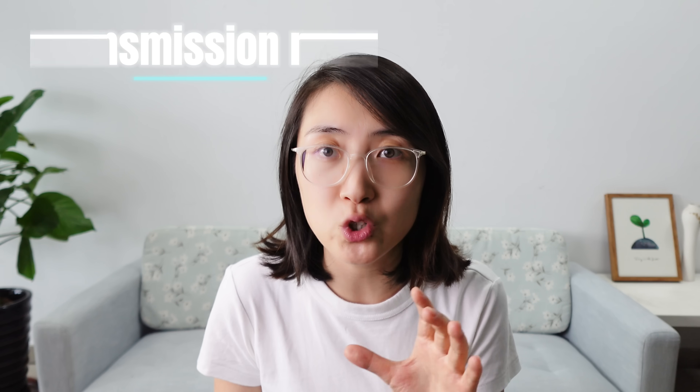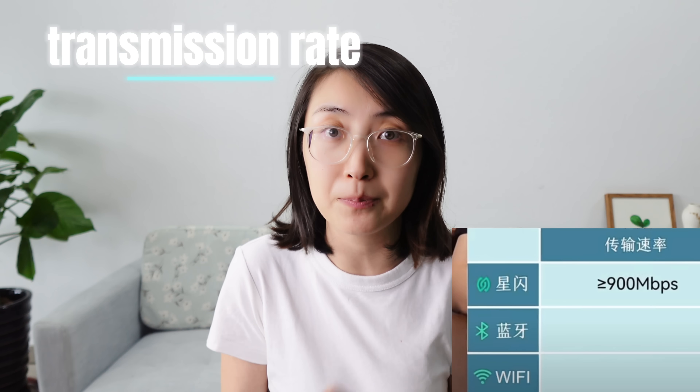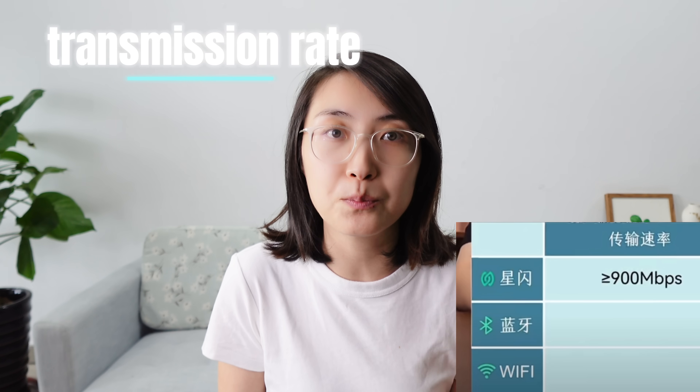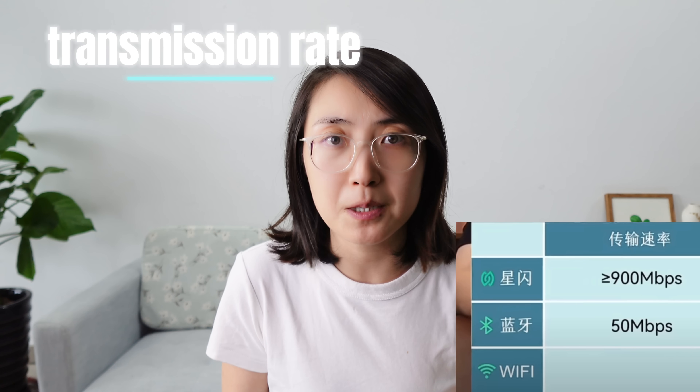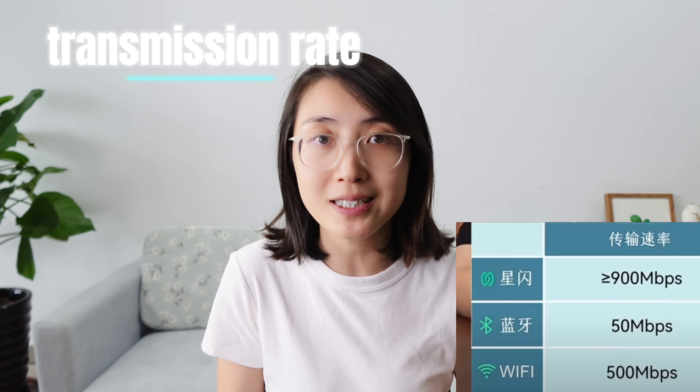But that's not all. NearLink's transmission rate is no less than 900 Mbps, while the latest Bluetooth offers 50 Mbps. Even Wi-Fi 6 only goes up to 600 Mbps.